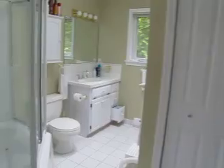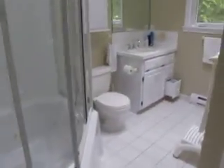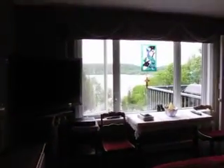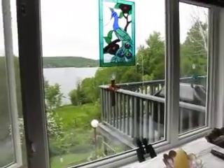Master en suite with corner tub. The corner tub is also set up as a shower. Ceramic tile floor, vanity and flush, and a closet in there as well. The master bedroom gets a really beautiful view of the river — nice big window.